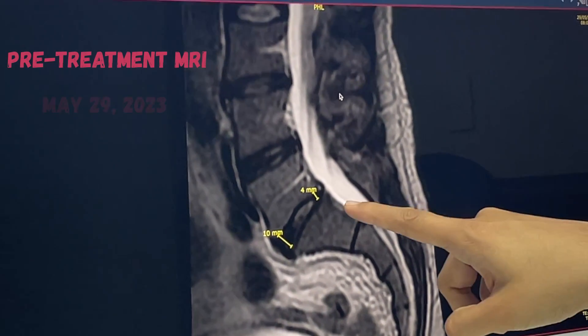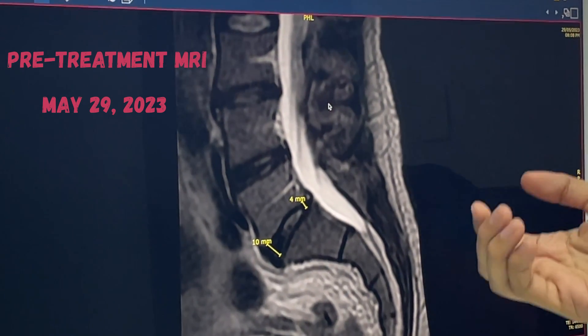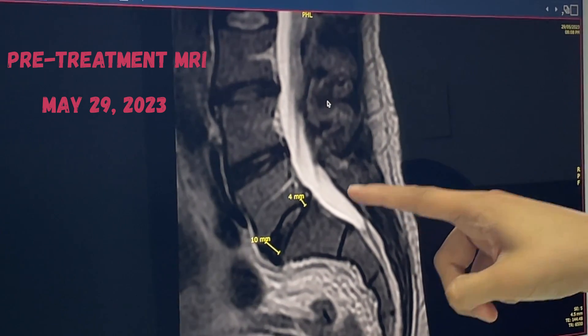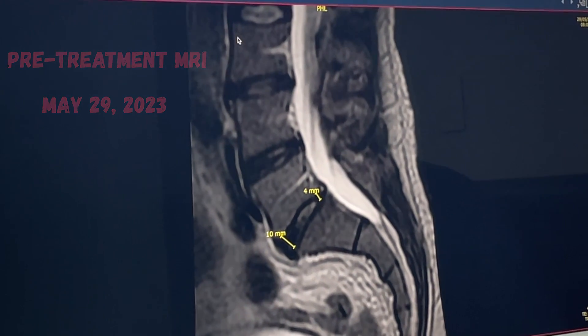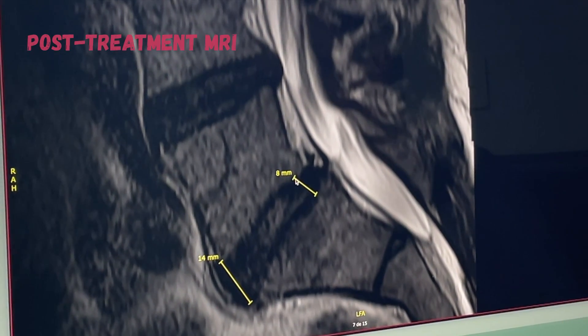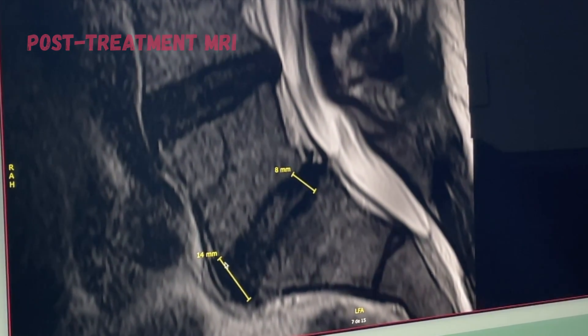There was one other surprising and completely unexpected benefit from my stem cell therapy — a significant increase in disc height at the L5-S1 disc, pointed out by the doctor at Dream Body during my post-treatment consultation. Looking at a side view of the lower back, pre-treatment the posterior area measured 4mm and the anterior measured 10mm. On the post-treatment MRI, the posterior is now 8mm and the anterior is 14mm.